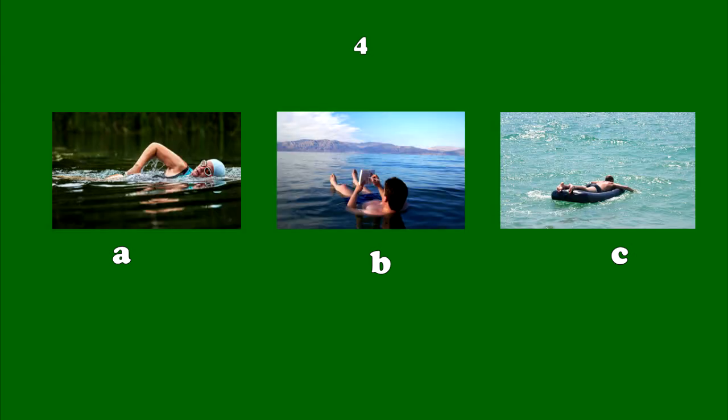Number 4. Some lakes are filled with salty water. The Dead Sea between Israel and Jordan is so salty that you can float in it and read.